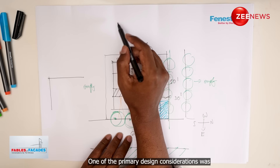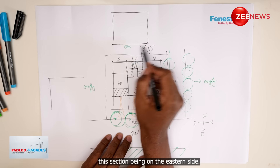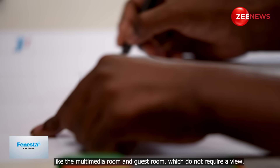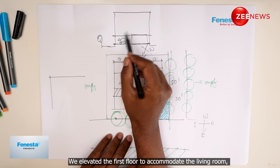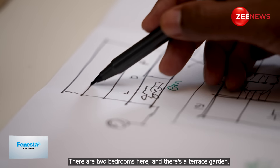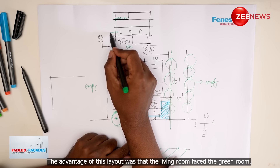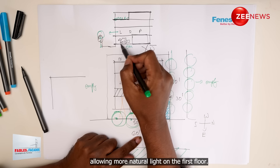One of the prime design considerations was — as shown in this section, with the eastern part here — we wanted to take the ground floor for parking and other areas. Things like the multimedia room and guest bedroom, which don't require a view, were placed on the ground floor. We elevated the first floor as the living, dining and parents' room. Then there are two bedrooms above and a terrace garden. The advantage of this planning is we get the living area facing the green tree canopy, with much more light available on the first floor.